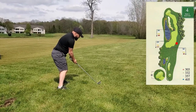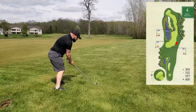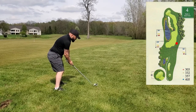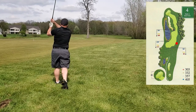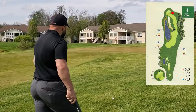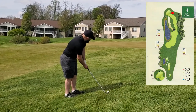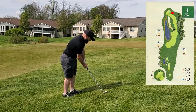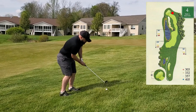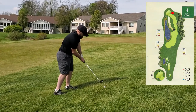As you can see, I went right again. I made pretty good distance with that five iron but I'm kind of pin high and off in the right rough. I need to just try and pitch it close.